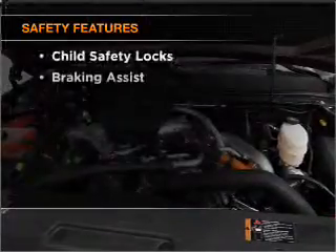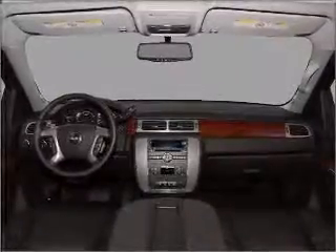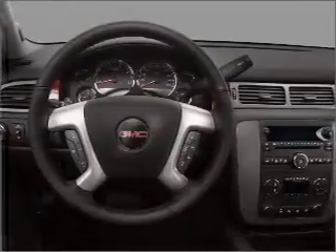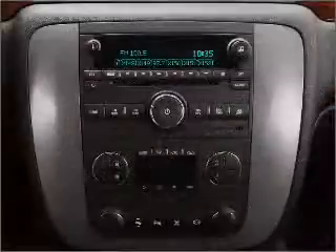If safety is a high priority, rest assured knowing that these top safety components are included: front ventilated disc brakes, passenger airbag, stability control, and daytime running lights. Let us put you in the driver's seat today. Call or click to contact us.